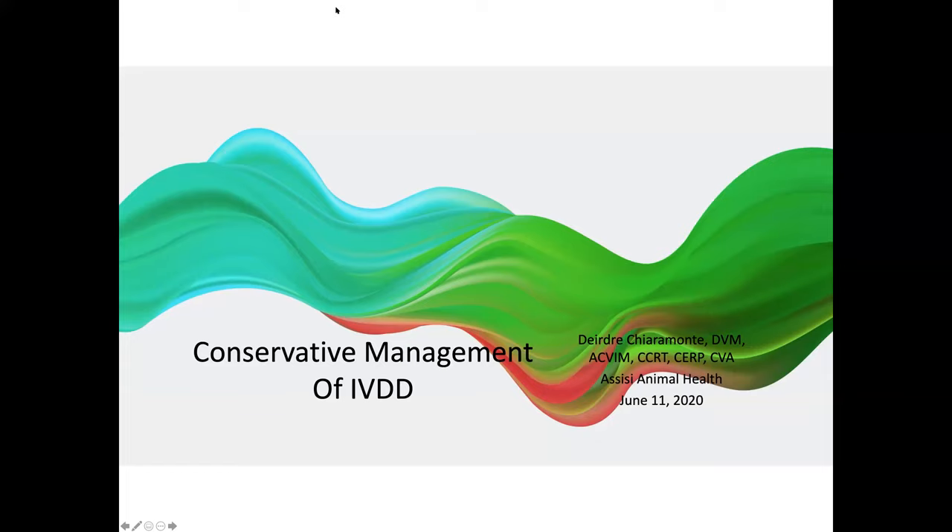Hello, everybody. Thank you for joining us. I was worried I was going to lose power because I was in the middle of a thunderstorm, but now the sun is shining. So we're going to talk about conservative management of intervertebral disc disease.